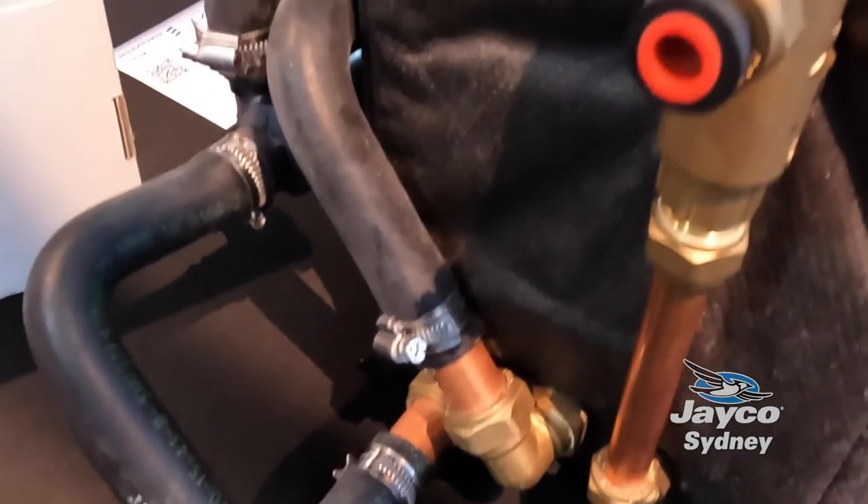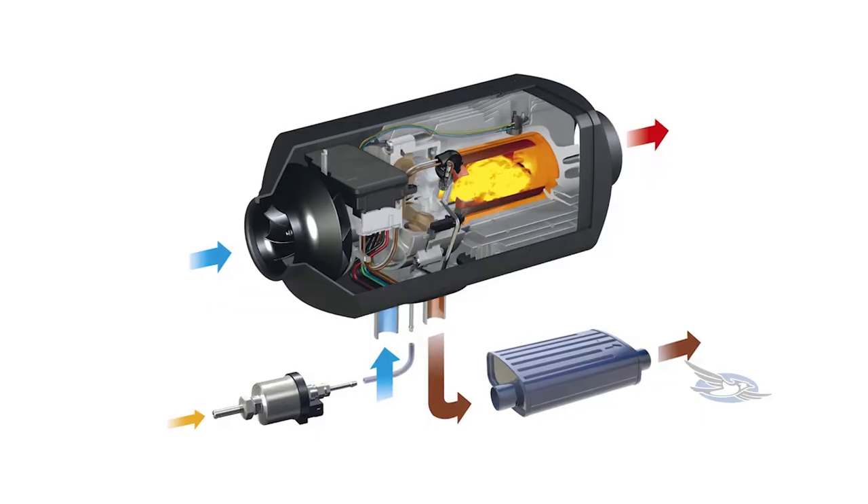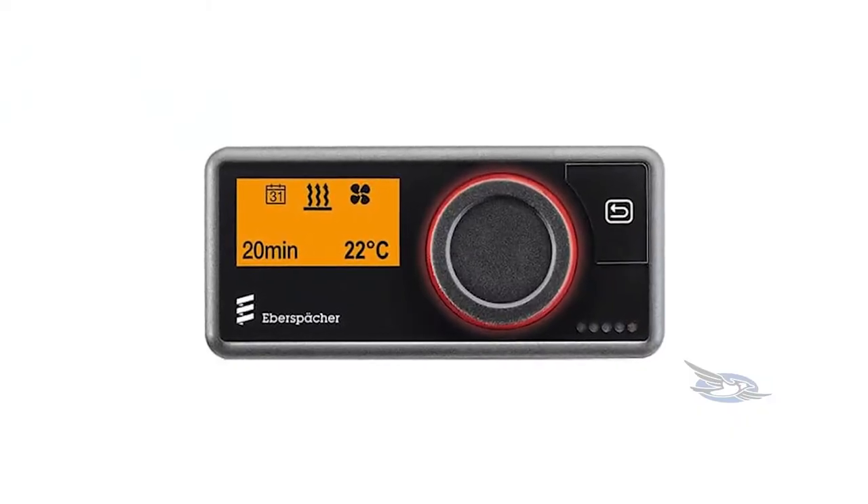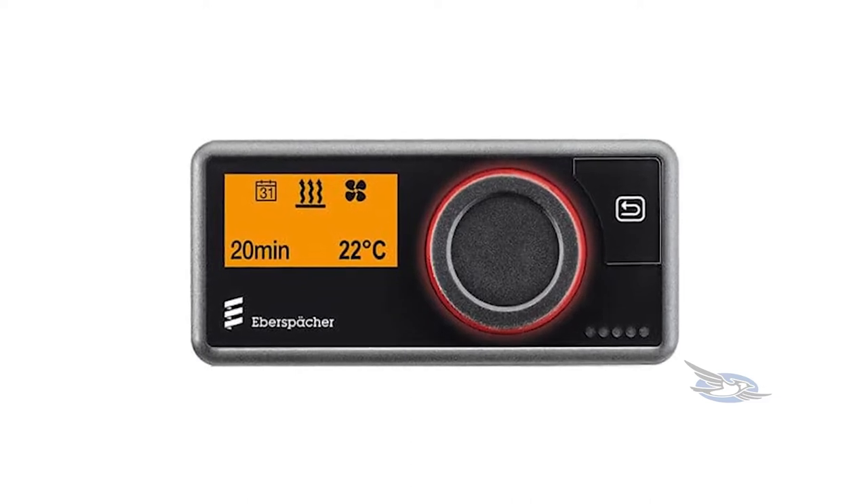So I can have instantaneous hot water and my caravan is going to be warm when I come in from the campfire. Yes, you can have all of that. Certainly, if you just want heating, 2.2 kilowatts is going to give you roughly 10 hours per litre. That's a great opportunity — you can pre-program it so before you get up in the morning it's going to be warm, it'll turn itself off, same thing at night.